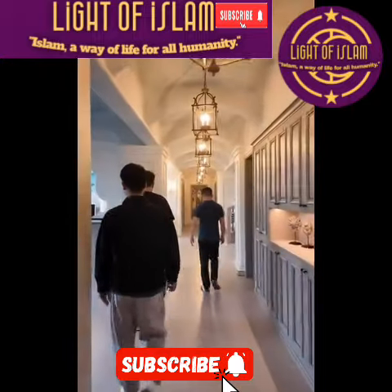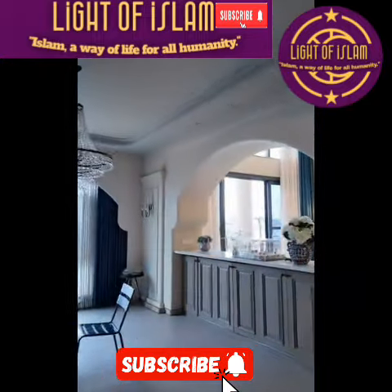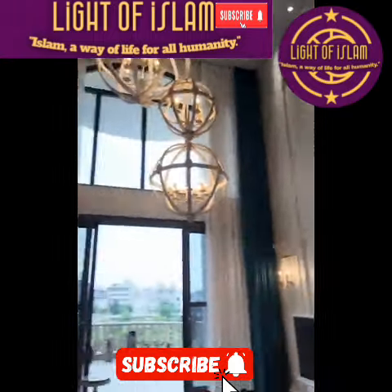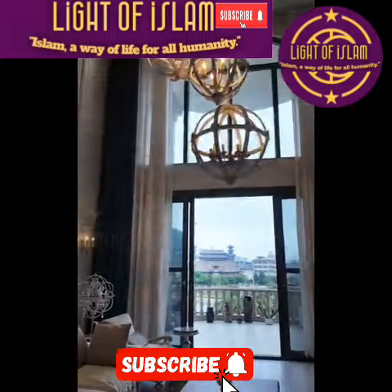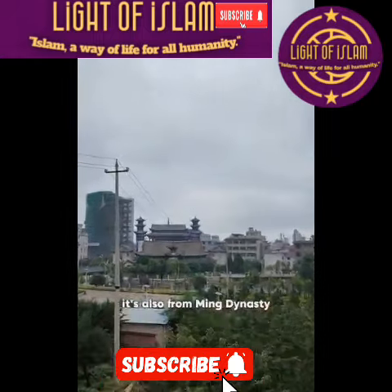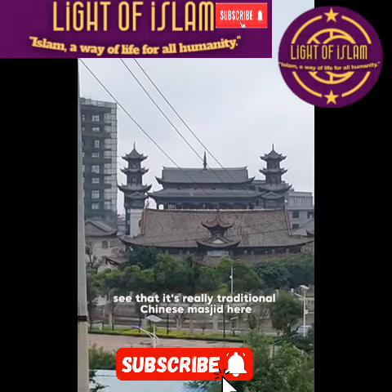Check the elevator. It's like a palace. They've got a really expensive taste. This is their living room. That is the balcony — from here, you can see a very ancient masjid. It's also from the Ming Dynasty. It's a really traditional Chinese masjid.